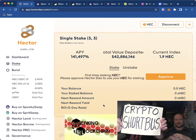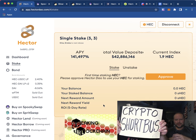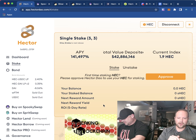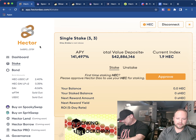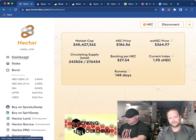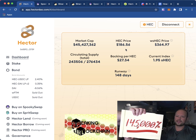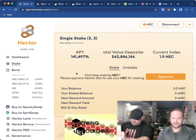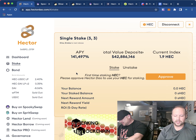Welcome everyone to Breaking Blockchains, we are the Cryptards. Today we're going to be talking about Hector DAO. Hector DAO is a DAO token, they have 141,000 APY and the coin right now is $186. I made this a few minutes ago and it dropped, so yeah, we're cryptards.